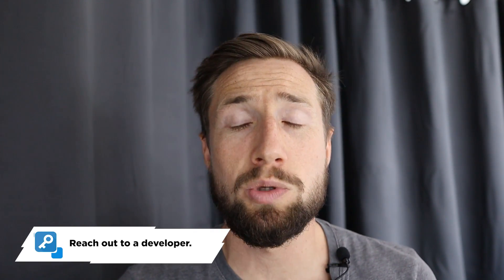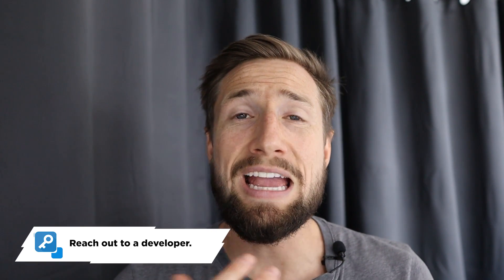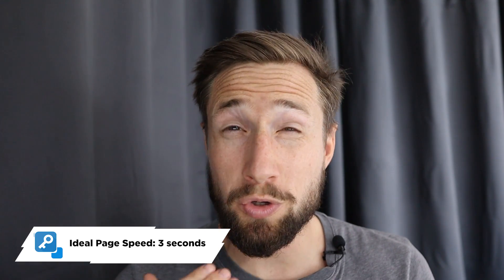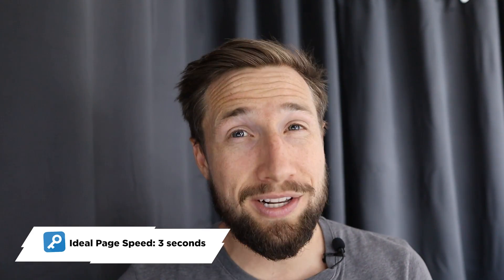If you go through those two tools — Pingdom and the Google page speed tool — they're going to give you a big list of recommendations that you can make to your site. Try to improve as much as you can, but I also recommend reaching out to a developer to help you actually improve your page speed. Try and find someone that has specialty in your platform — if you're using Shopify, WooCommerce, or Magento, find someone with experience improving page speed on that platform. Ideally, try and get your page speed below three seconds. Two seconds is even better, and one second or below is insanely amazing.